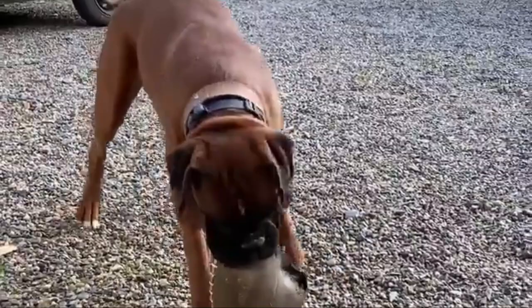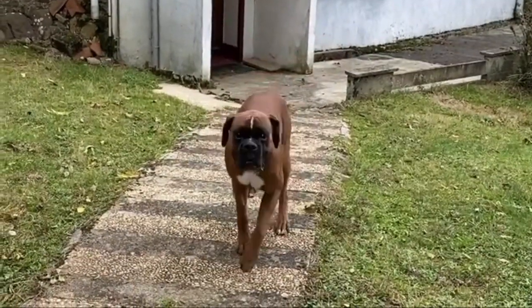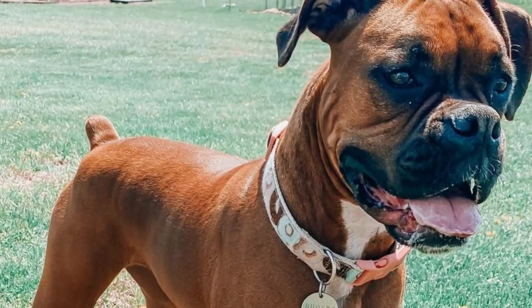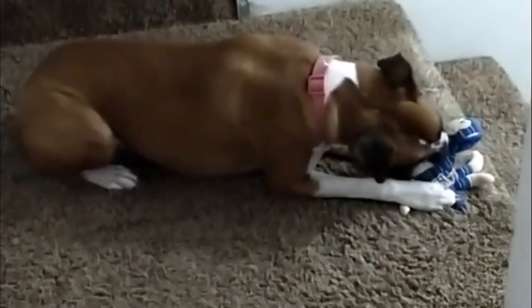Number two: the Fawn Boxer. Fawn is a highly common boxer color, with coat shades ranging from a deep red to solid light fawn. Fawn boxers, compared to other types, tend to have more white on their legs and chest.